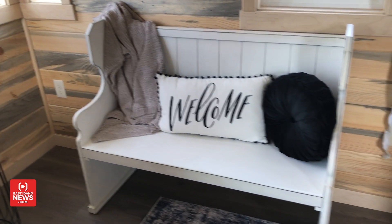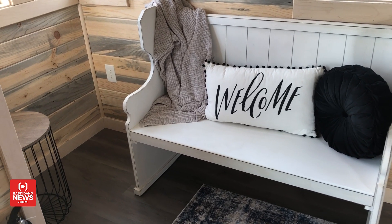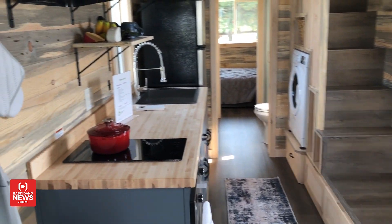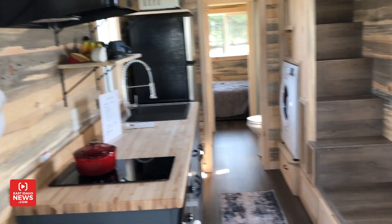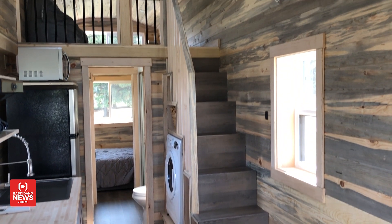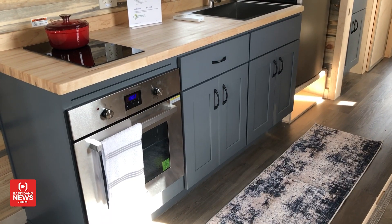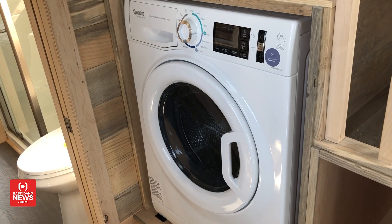There's a small space in the corner you could make into a living room. It's got a kitchen right there with a stove, a microwave, and a fridge. Up there's a loft where you can sleep. There's also space for a washer in the kitchen area.